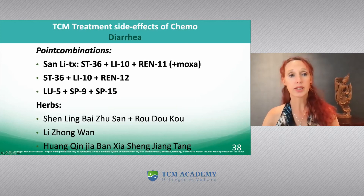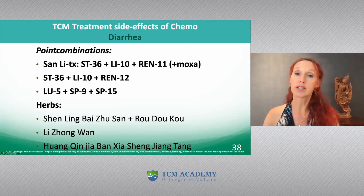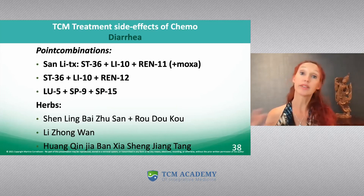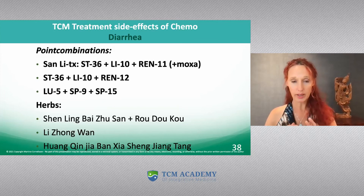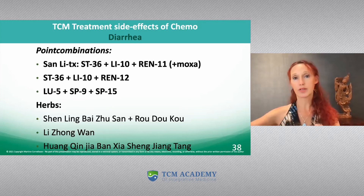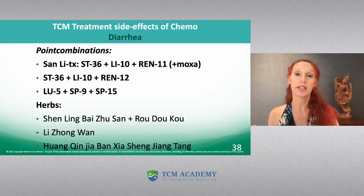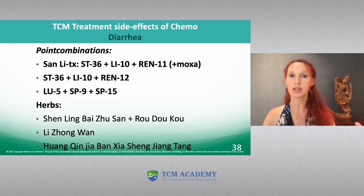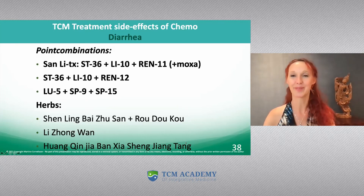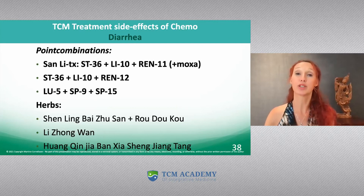Quite the opposite is heat diarrhea. The formula then is Huang Qin Tang, which is Huang Qin, Bai Shao — the anti-cramping herb — Gan Cao, and Da Zao. Because we're using it for side effects of chemo, you can modify it by adding Zhu Zhi and Ban Xia. So it becomes Huang Qin, Jiao, Ban Xia, Zhu Zhi — which is very good for retching in combination with diarrhea.